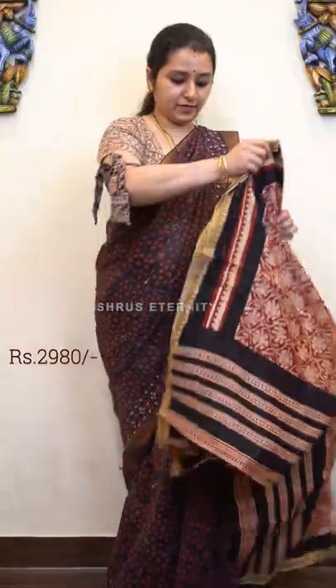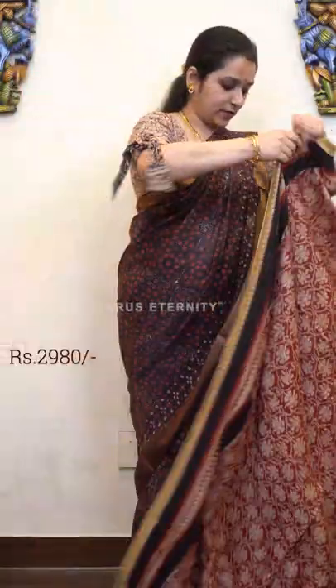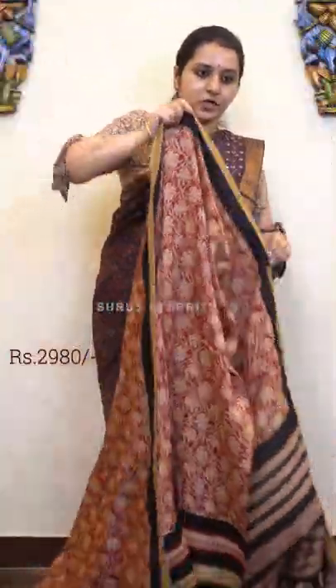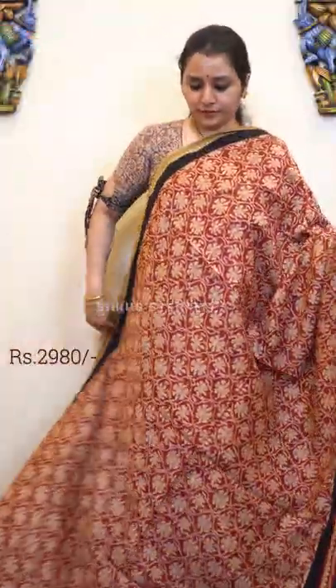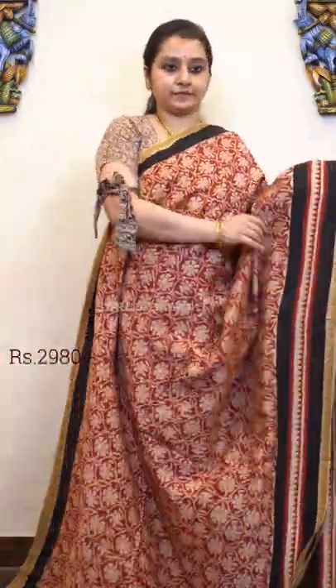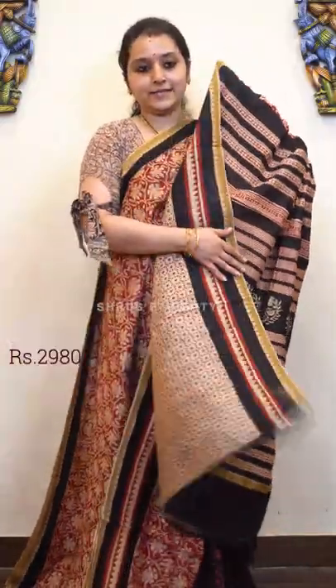Next we have a maroon floral patterned saree with temple Geechah borders on either sides. It's got a nice contrast black colour border along the temple border to give that contrast. The whole body has traditional Bagru floral prints, a very pretty striped pallu, and a self printed cream colour blouse. Price is 2980.